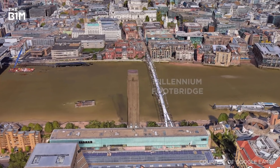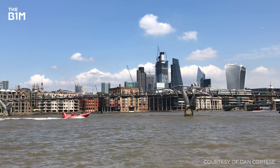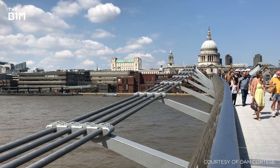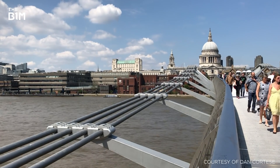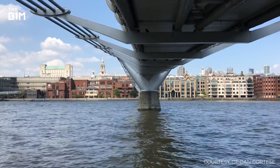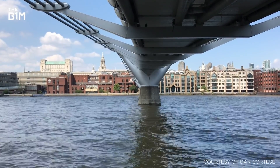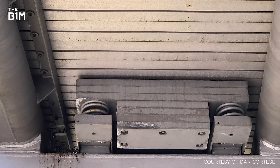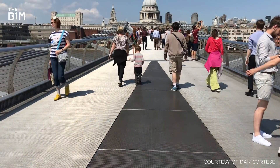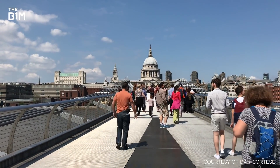Next up we have the rather infamous Millennium Footbridge. This low-profile suspension crossing originally opened on 10 June 2000, before closing just two days later due to excessive vibrations brought about by pedestrian foot traffic. To counter the vibrations, engineers retrofitted the bridge with 37 fluid viscous dampers to control horizontal movement and 52 tuned mass dampers to counter vertical movement. Re-opening in 2002, the bridge is now a staple for tourists and locals crossing the Thames, with one of the best views of St Paul's in London.